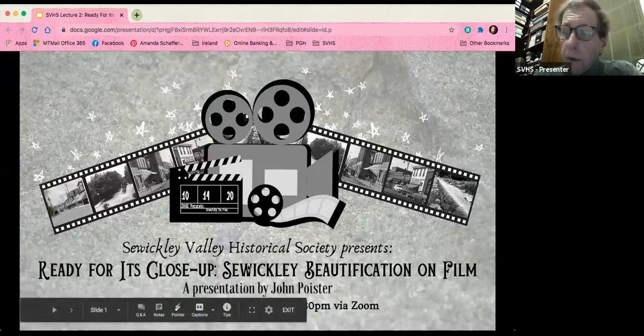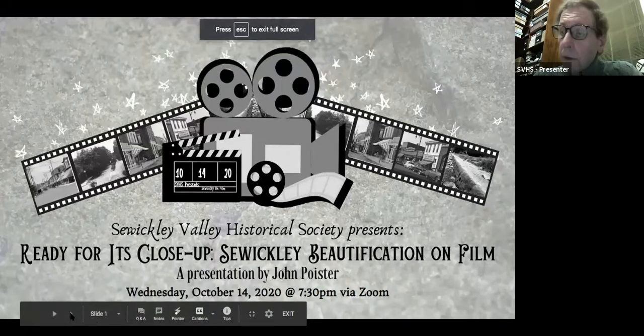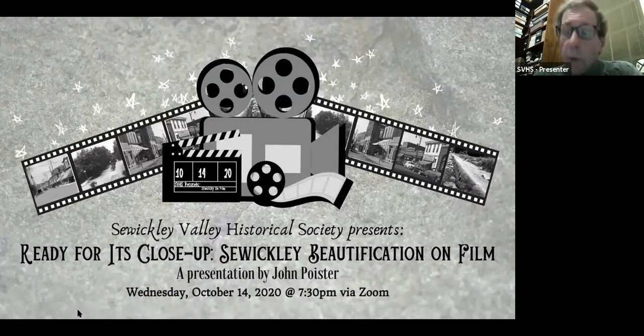This was restored from the original 35 millimeter nitrate film that had been stored by Sewickley's own Cochran Hose Company since it was originally shot. The film was in remarkably good condition, but because it was on nitrate film — which is very delicate and very flammable — we had to do some extensive restoration. We suspect the film was edited in the camera, meaning the photographer had 400 feet of film and estimated how much time to devote to each scene.